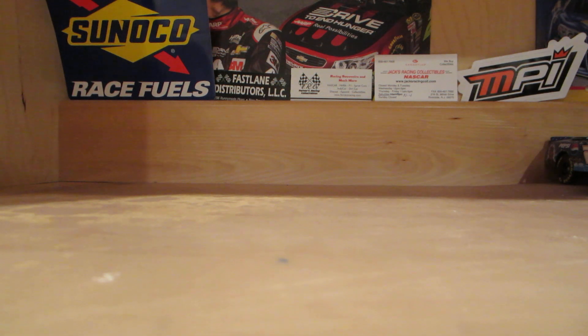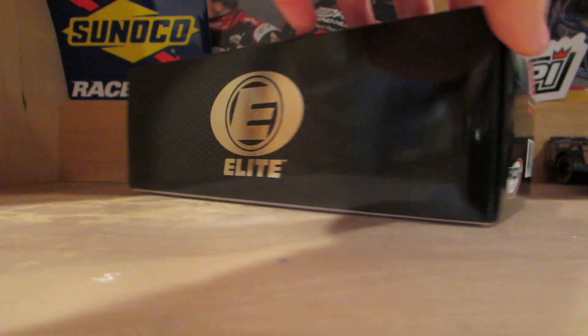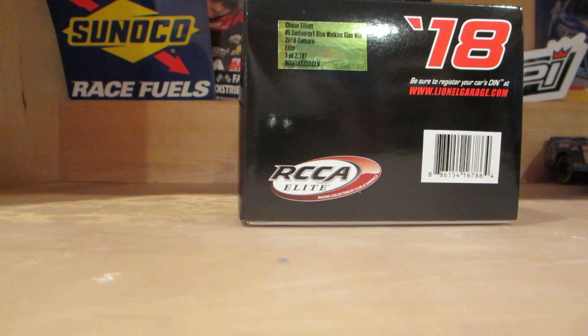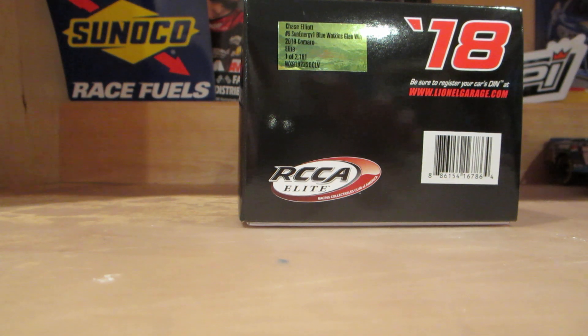Today, before Christmas, the diecast has finally been released. It is the Elite Diecast, and for this car, it is the most anticipated diecast from Lionel for 2018 — and probably one of the most highly anticipated ever in the diecast market.